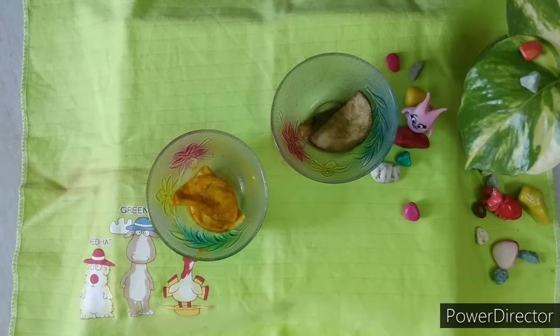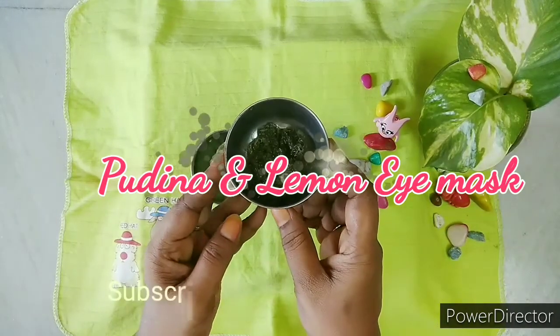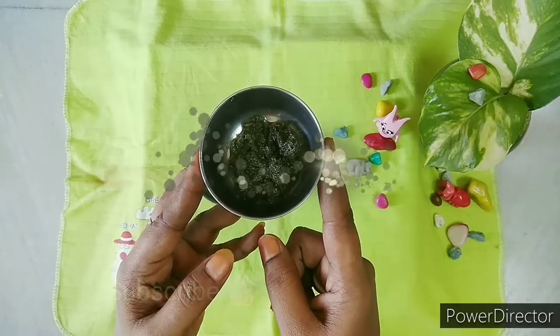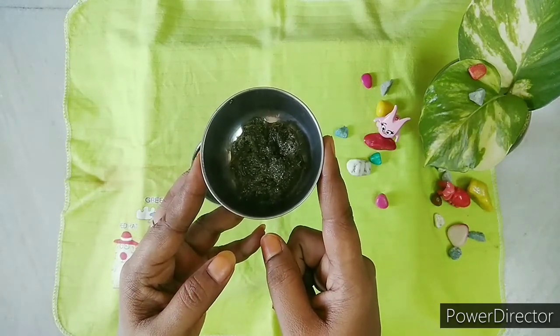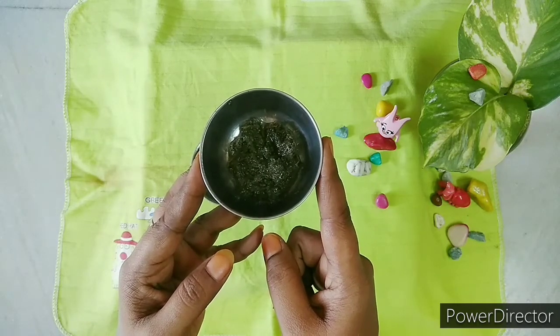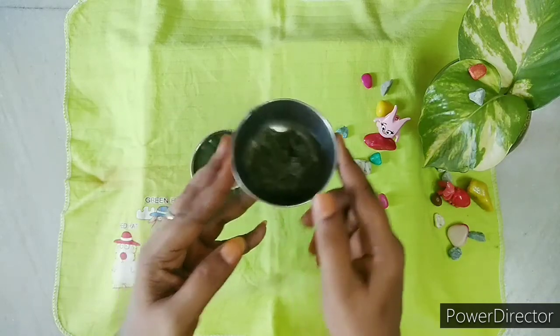First we will see the pudina and lemon eye mask. Take 10 to 15 pudina leaves with a little bit of water and grind them in a mixer to a paste form. This is lemon, which we will also use in this remedy.